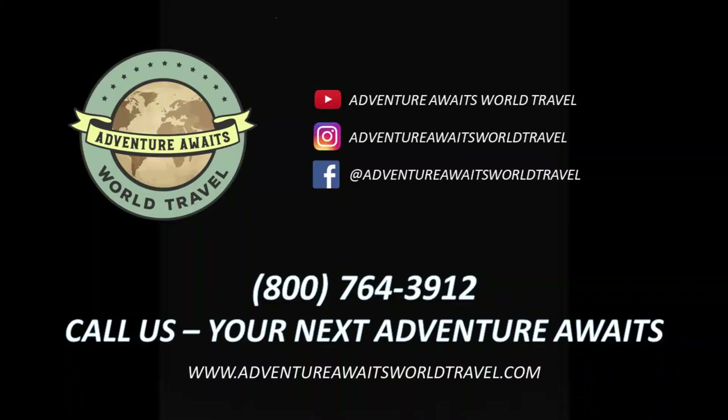So a gorgeous deluxe penthouse suite aboard Explora 1. When you're ready to book your next Explora Journeys voyage, contact us and we'll help make your dreams come true. If you like our videos, please like and subscribe to our channel and sign up for the free Adventure Club emails on our website. Thanks!